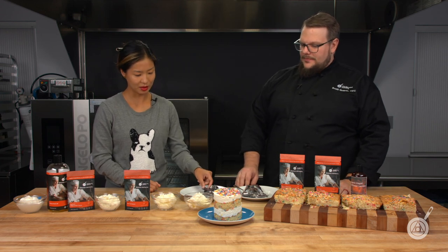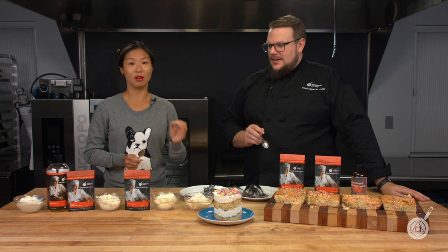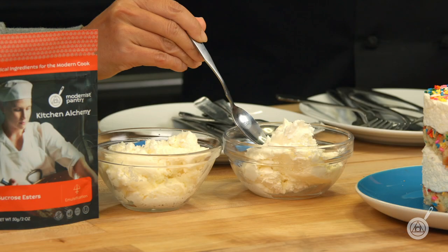One of the interesting things is that unlike the cake — which aside from evenness more or less looks very similar — the icings actually all look incredibly different from each other.